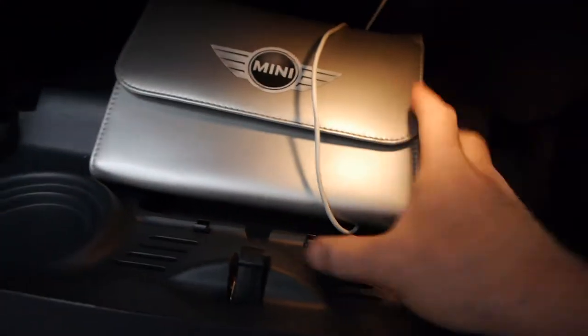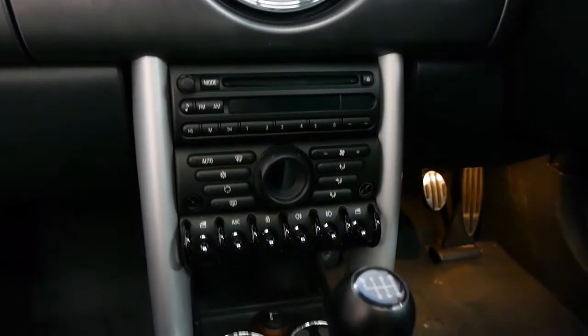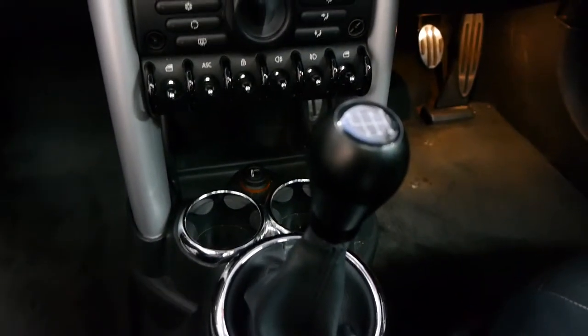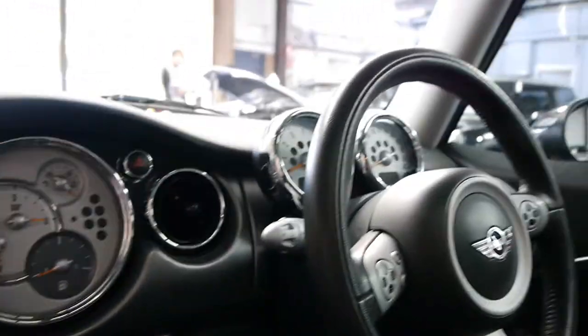As you'll see there, this car does come with a service history which is up to date, and it does have its spare key as well. Someone's put a really nice gear shifter on, and this is a particularly well looked after car.